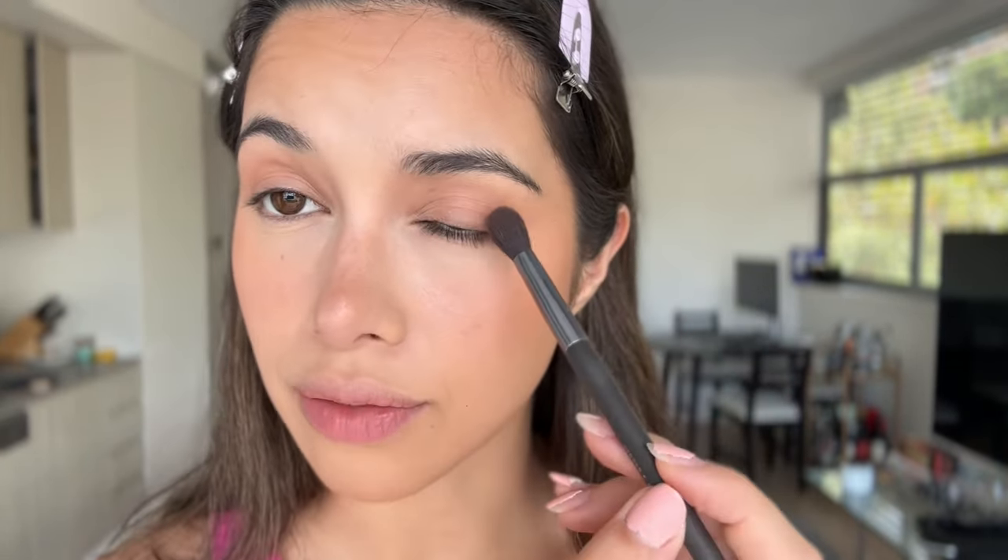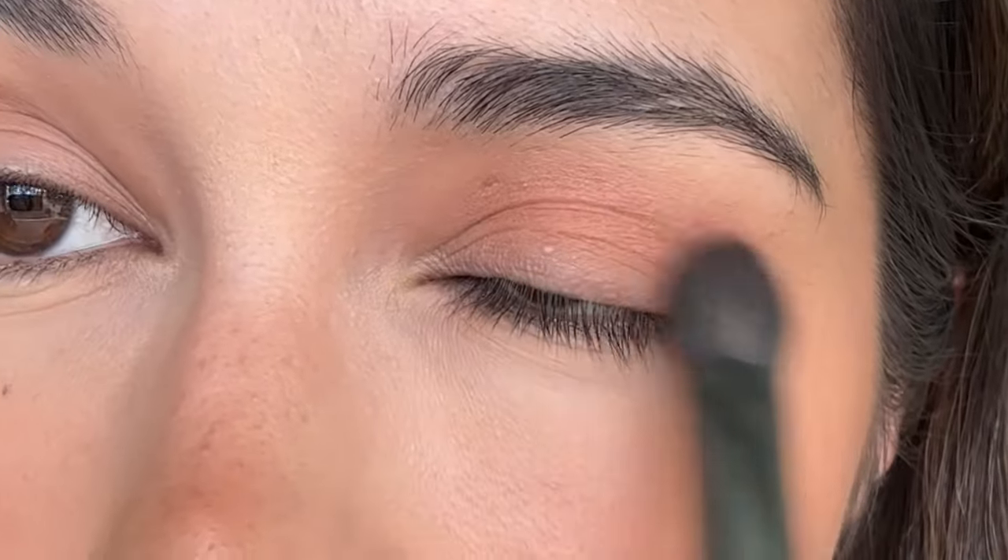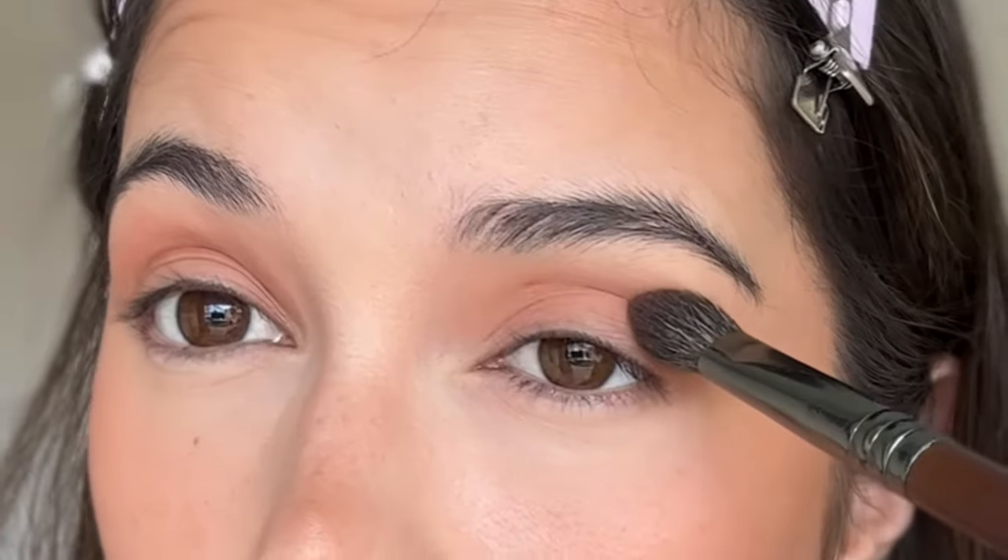Now we're going to take a fluffy brush and blend everything in, because the next part is really important. I do have a bit of a hooded eye, and I recently learned that dark colors in the corner make it look even heavier. This technique I started doing just opens up my eyes a little bit. I take my Dior palette — you can use any palette with your favorite colors — and put the color on my crease area, just above the crease, because if you put it in the crease, it'll just eat it up. I go from here to there, like that.